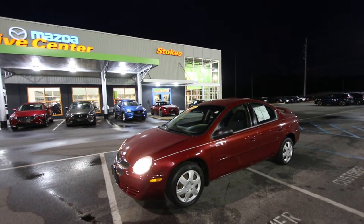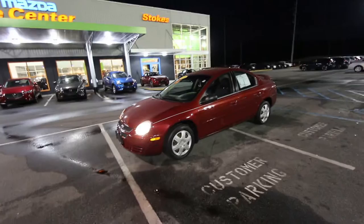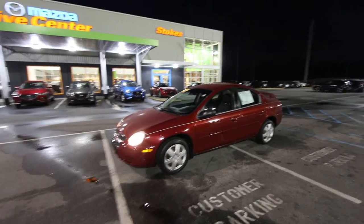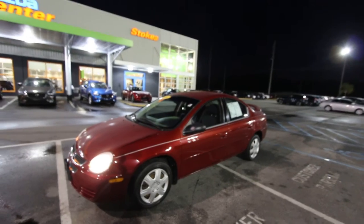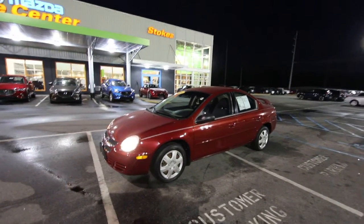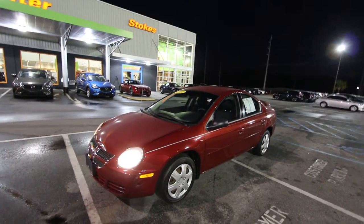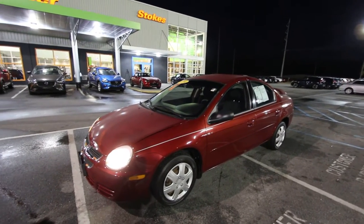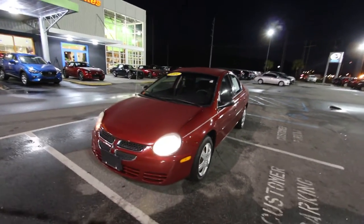What is going on everybody? Happy New Year! Thanks for clicking on this video on Charleston Cars For Sale. I'm Chad. We're here tonight at Stokes Mazda and we're going to be looking at this 2004 Dodge Neon SXT. This is one of the only YouTube channels out there in the nation that actually sells cars right off of YouTube.com. Let's go ahead and get started — we'll be walking around doing a condition report on this pre-owned vehicle right now.